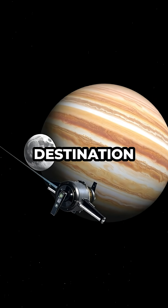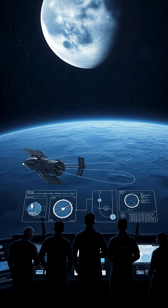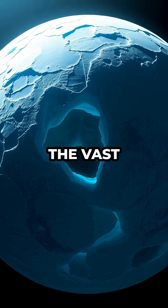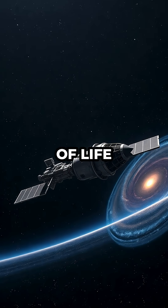The ultimate destination is Jupiter's mysterious moon Europa, which the spacecraft is set to reach in 2030. Scientists are particularly interested in Europa because of its thick ice shell and the vast ocean hidden beneath. These features make it one of the most promising places to search for signs of life beyond Earth.